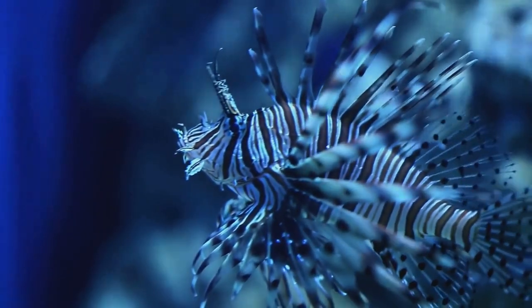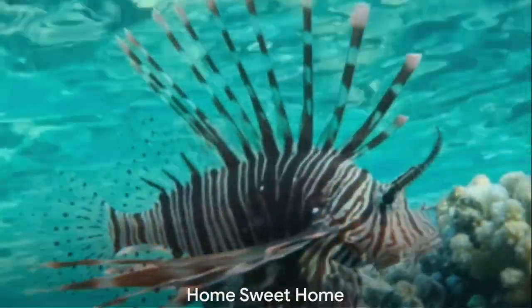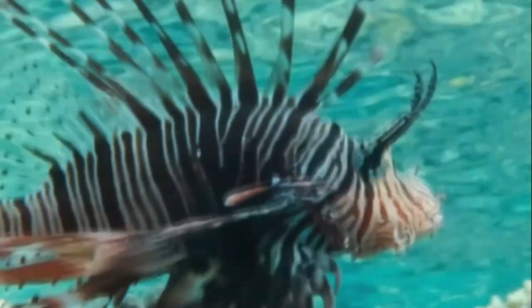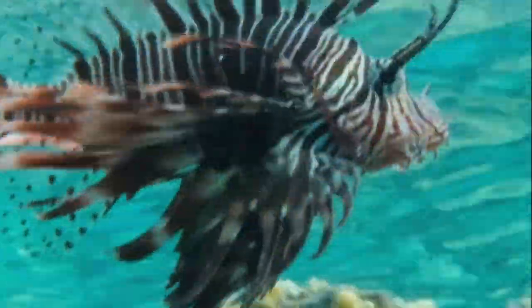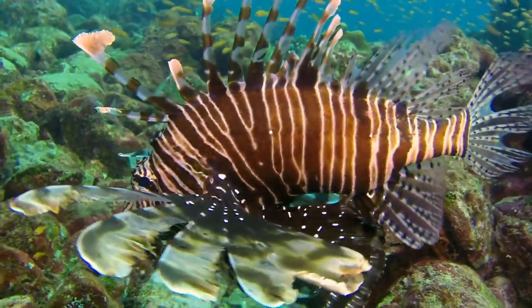But for now, let's appreciate them from a distance, shall we? With a look that screams don't touch, lionfish are certainly a sight to behold. Imagine living in warm tropical waters surrounded by colorful coral reefs — sounds like paradise, right? This is the everyday life of a lionfish.